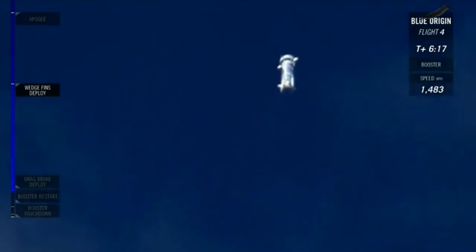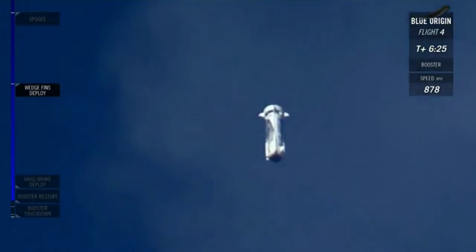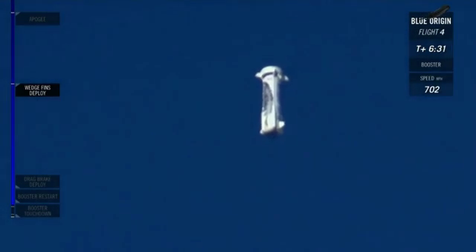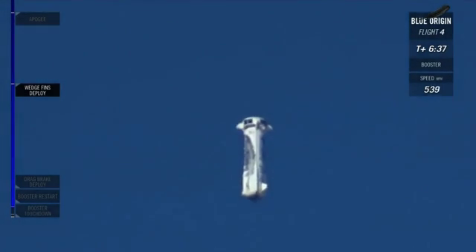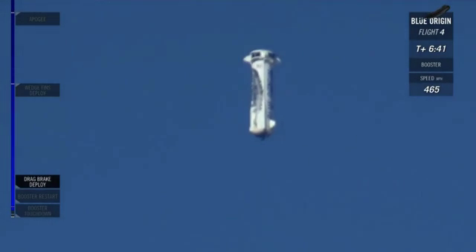You might be able to hear a sonic boom as it dives back down through the sound barrier. 30,000 feet altitude. Those drag brakes should be deploying soon — there they go, nice and clean. Watch how it's cutting that speed.